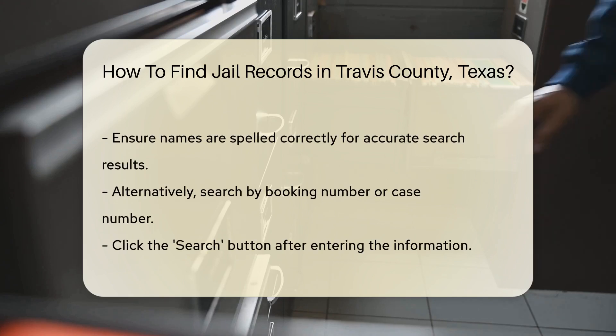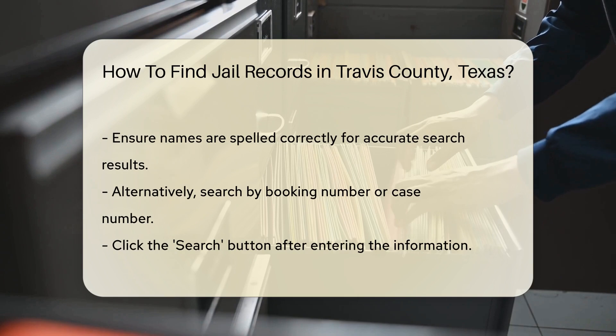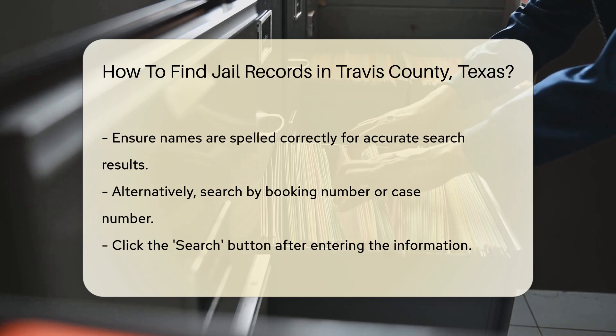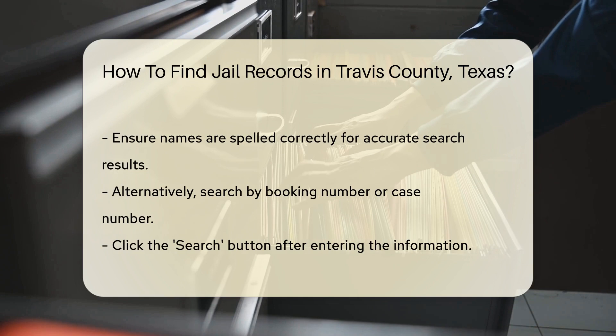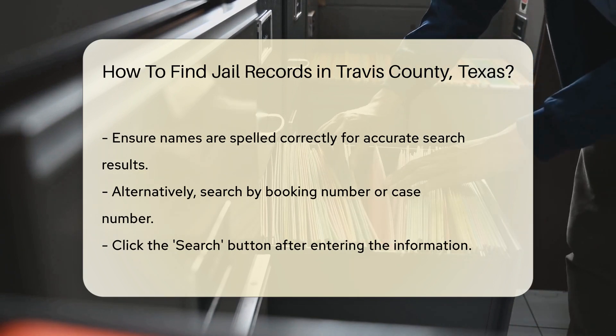If you don't have the full name, you can also search by booking number or case number. These details help narrow down the search results. Once you enter the information, click the Search button.